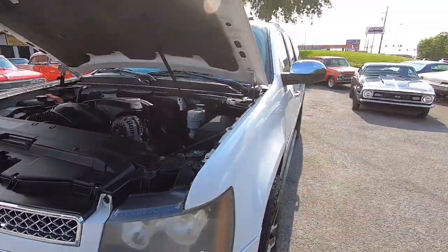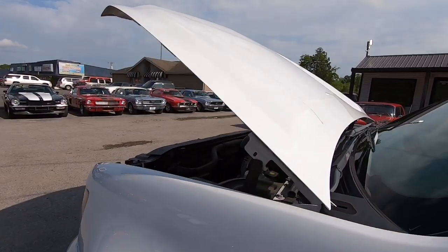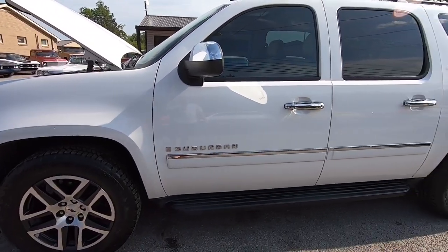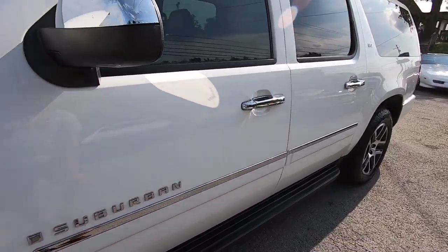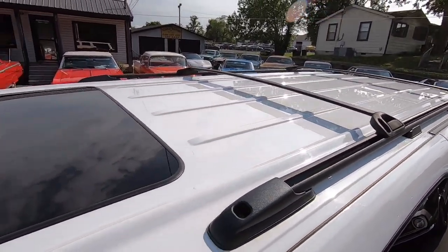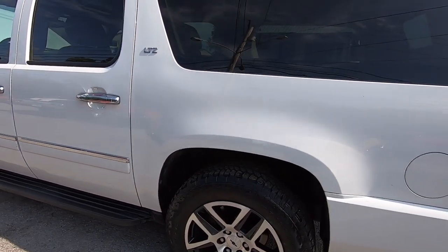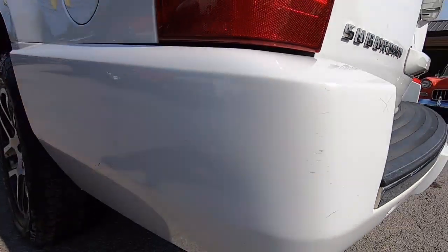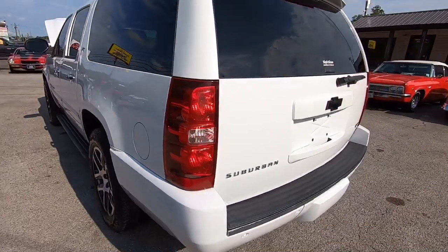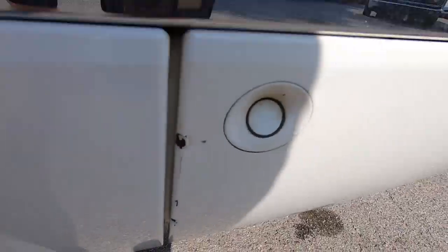We'll go ahead and start up here in the front. Any chips, scratches, anything that I see on this truck, you will know about. No major dents, anything like that. The paint's in pretty good shape. Even the roof's nice and clean. A few little scratches on the back here. Cracks in the bumper. Some chips from the road down there. Back's looking pretty good - same kind of stuff, a little scratch along the back there.